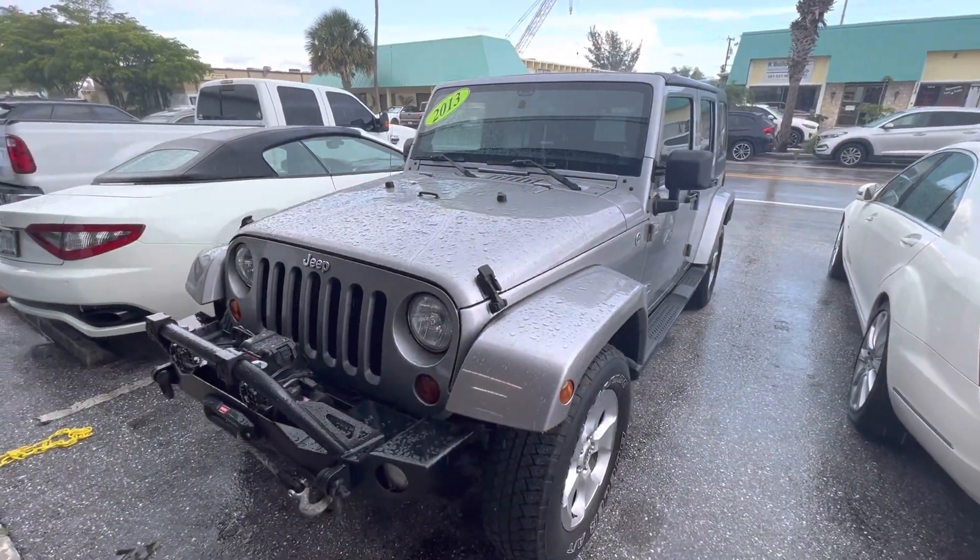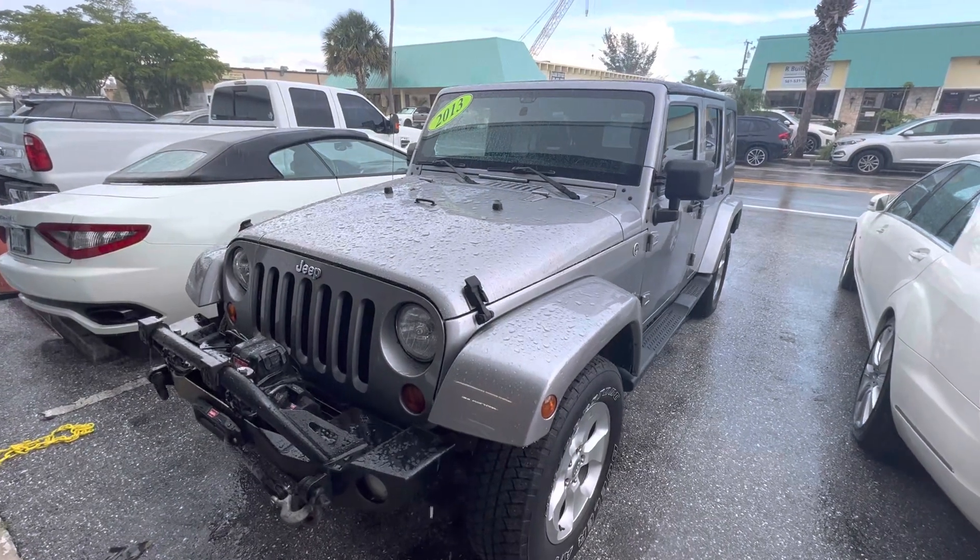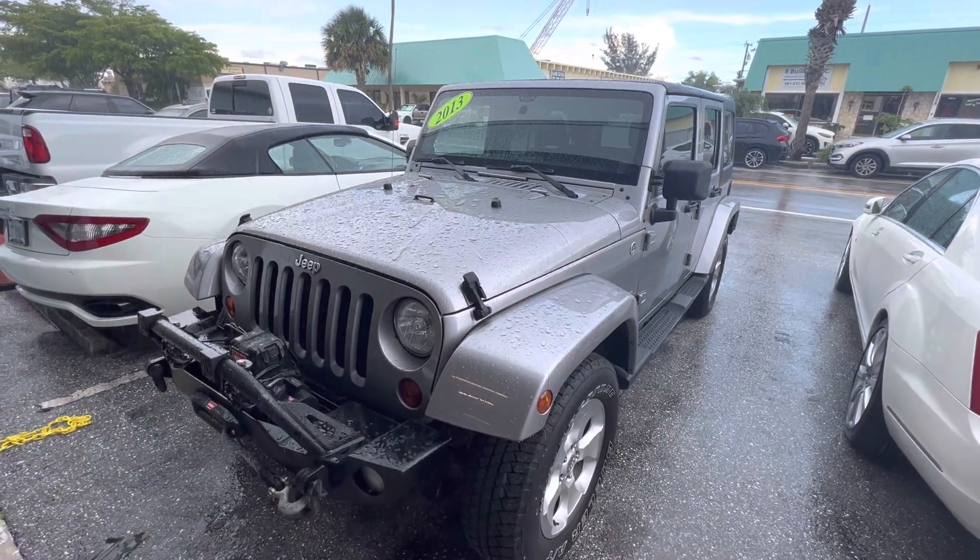Brakes are new. If you have any questions or would like to see any other videos on this Jeep, please call us at 561-529-3101. Thank you.